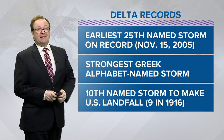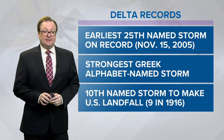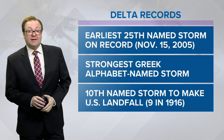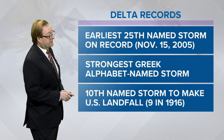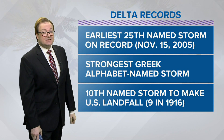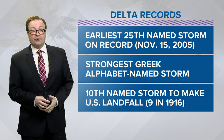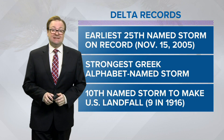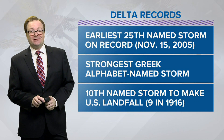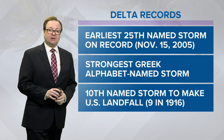This is the earliest 25th named storm on record. The last 25th named storm — the only other time we've gotten this far — was on November 15th in 2005. This is also the strongest Greek-alphabet named storm, and it'll be the 10th storm to make landfall in the continental U.S., breaking the old record of 9 set back in 1916. We'll keep you updated with all the latest information on 13 News Now, 13newsnow.com, and on our YouTube channels.